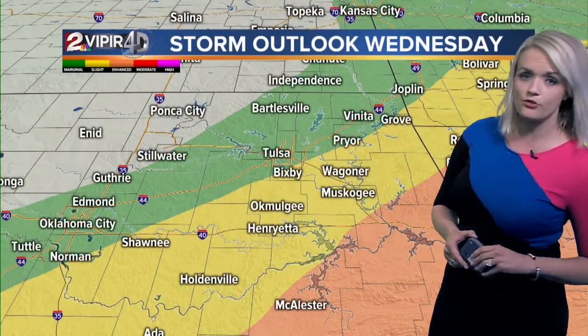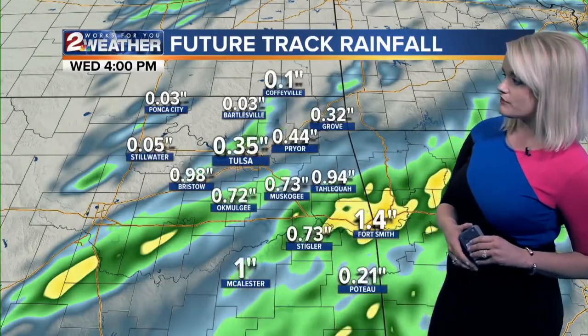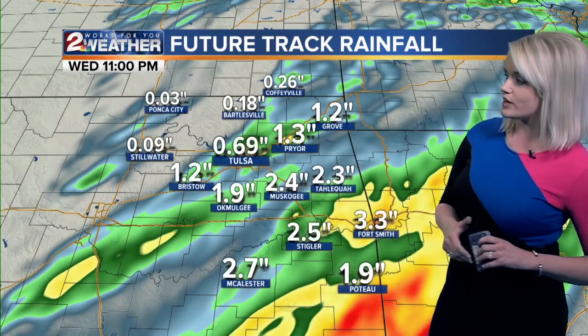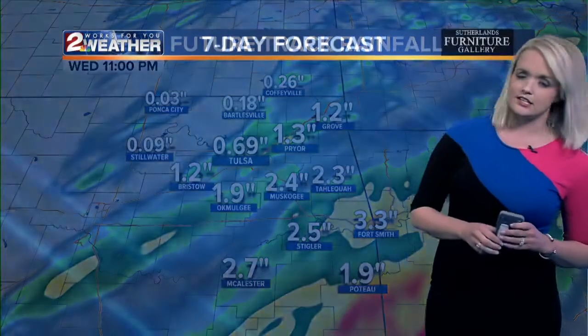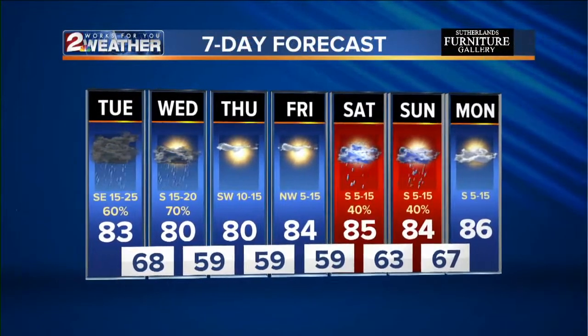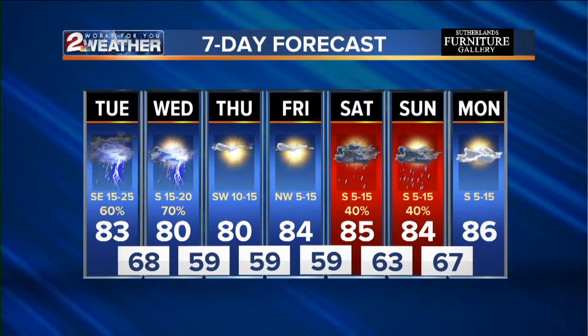Looking for a severe threat well to the southeast of us as we head into Wednesday. Some pockets of rain may be closer to 3 to 4 inches in some areas through the day Wednesday. For the extended outlook: 80s today and tomorrow, with chances for showers and storms. A break on Thursday and Friday, then showers and storms return again by Saturday and Sunday.